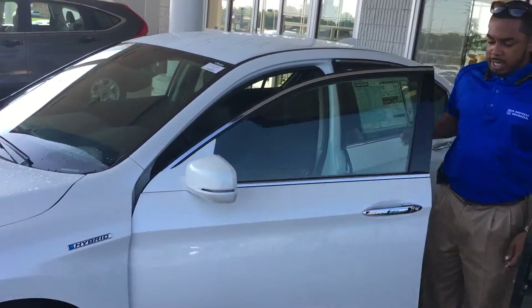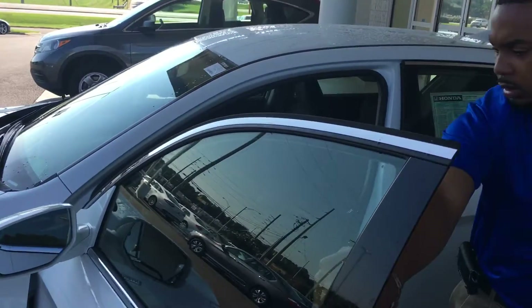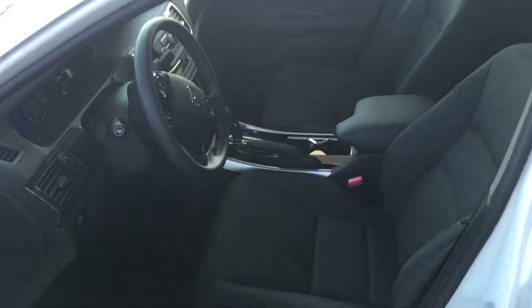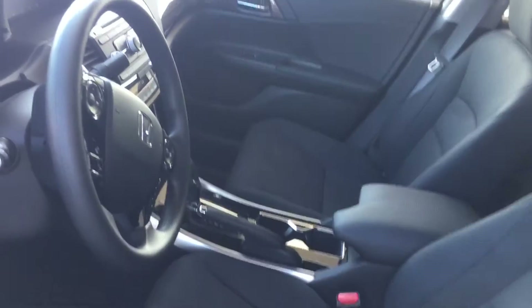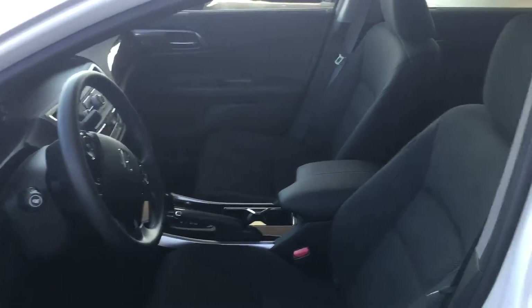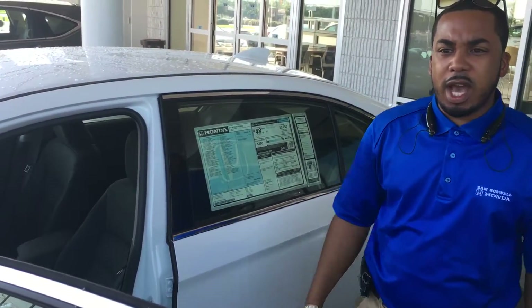Take a quick peek of the inside. You have your cloth interior. You have a couple Honda Sensing features on this particular vehicle as well. On this one you're getting about 49 in the city as far as gas mileage, 47 on the highway.